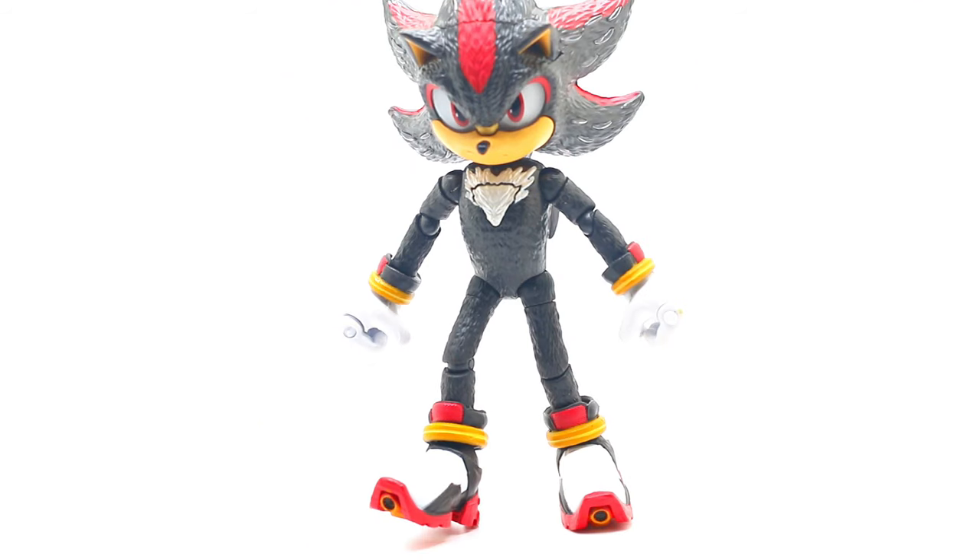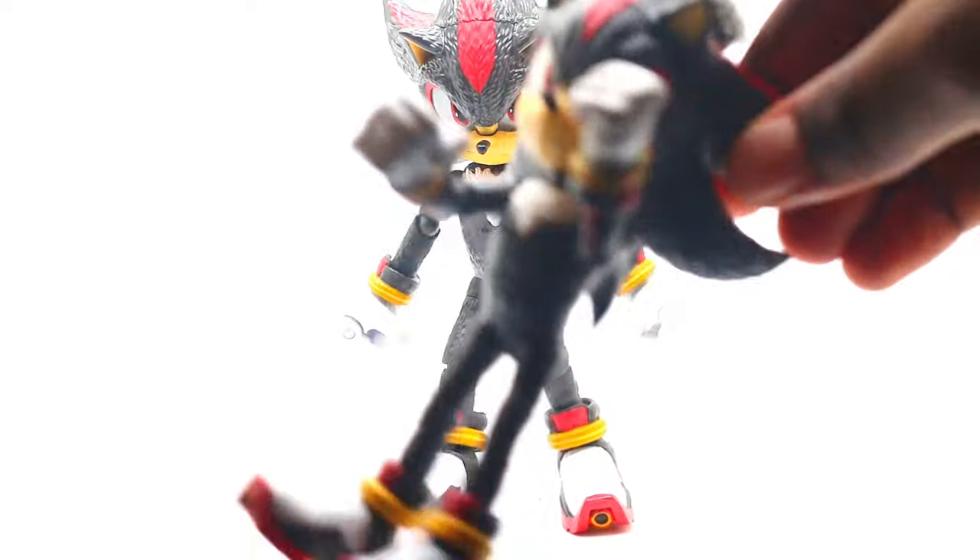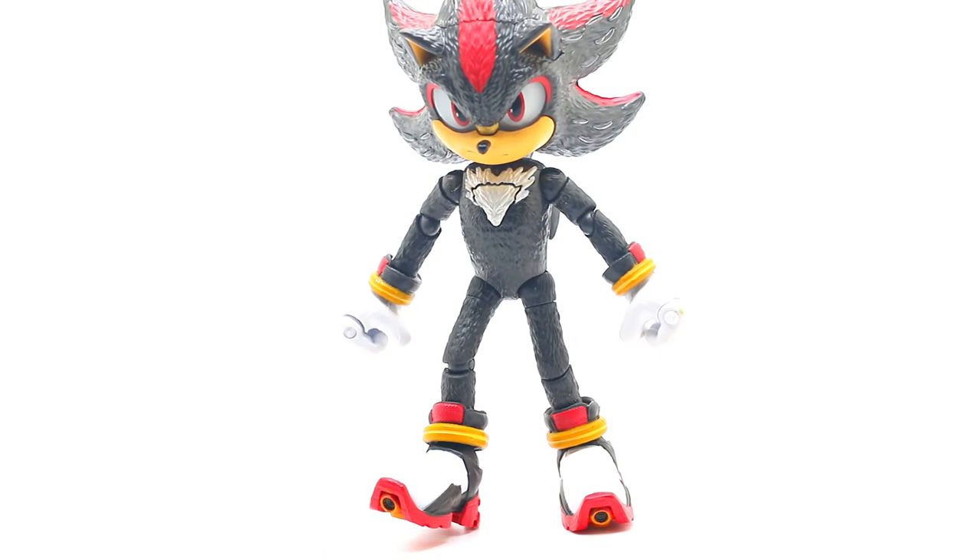We finally have Shadow. I already have a Shadow figure that looks like this one — it is the original one. In my opinion, this one looks better. This one doesn't really look that great, but I will show you its lighting-up capabilities and how good it lights up.